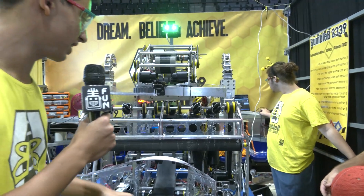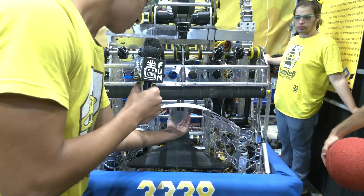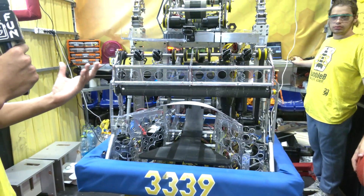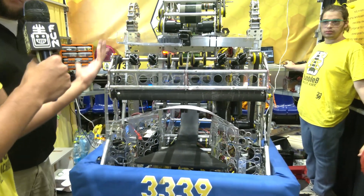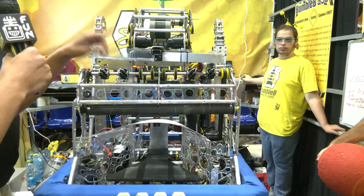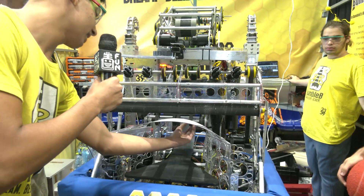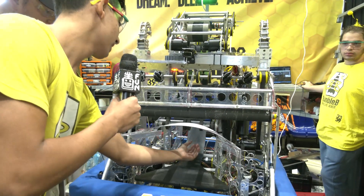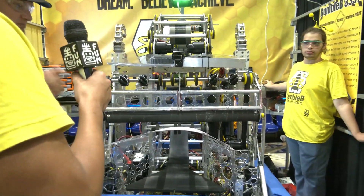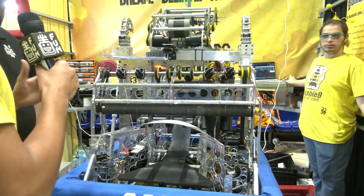When the second ball comes in, we have a distance sensor — an IR sensor. Once we have two cargo in the robot, if we want to shoot, the first ball comes up to the shooter, we shoot, and then the IR sensor knows there's a ball in one position and not the other, so the ball transfers up to the vertical conveyor automatically. This continues the whole game — it all happens automatically.